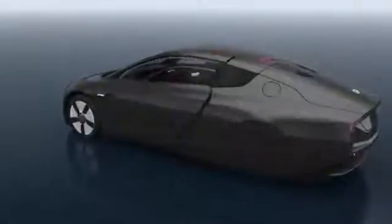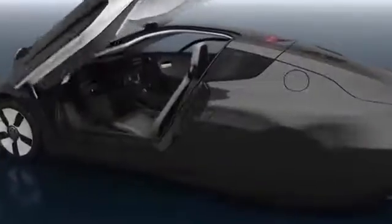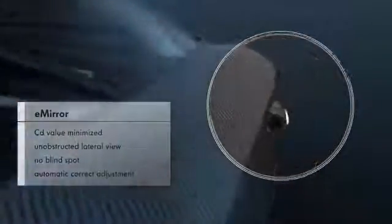Wing doors, which open wide and high, make it possible for the driver to get in and out comfortably despite the low roofline. E-mirrors replace the conventional rear view mirrors, and make it possible to have a view of the rear via large screen displays in the doors.